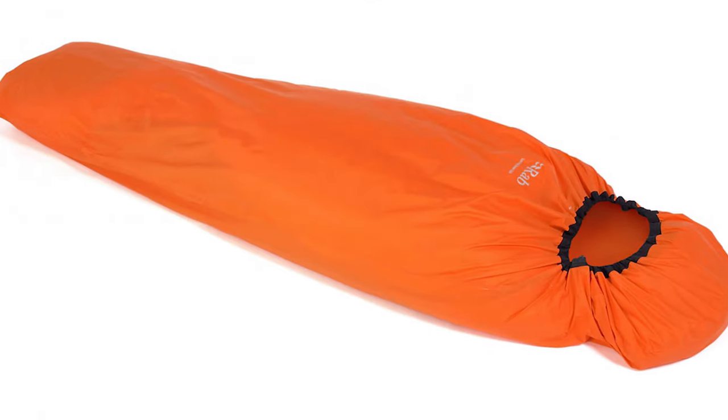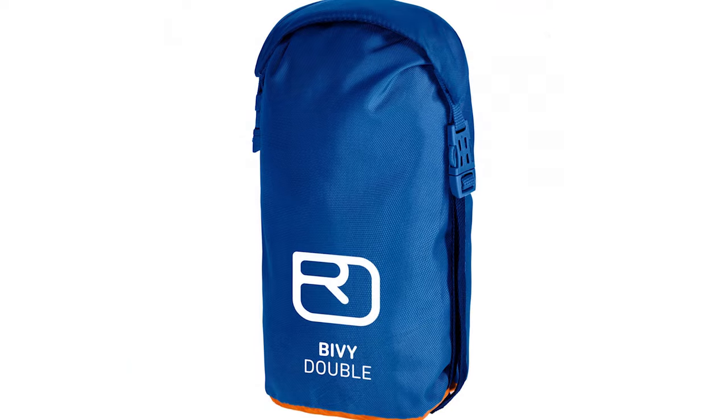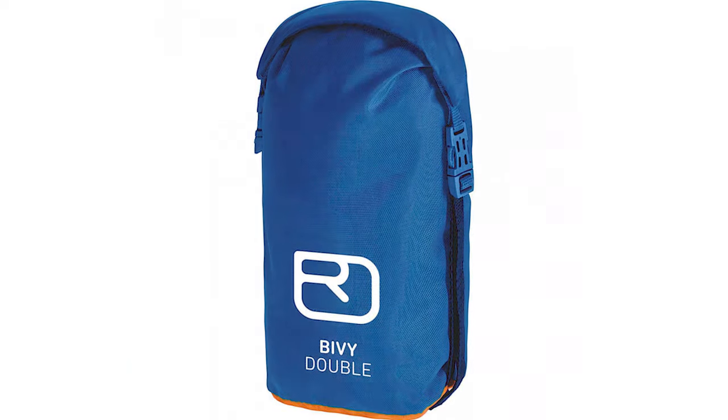It does not have a hood, and whilst it has two-person capacity, that's for emergencies only — it's not a super spacious choice for two. There's a handy stuff sack for storage, providing critical protection in mountain emergencies. This should be in every backpacker's kit.